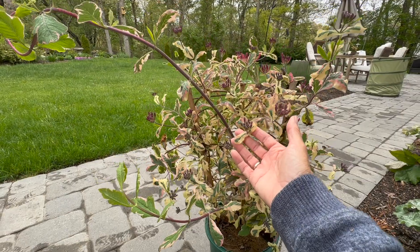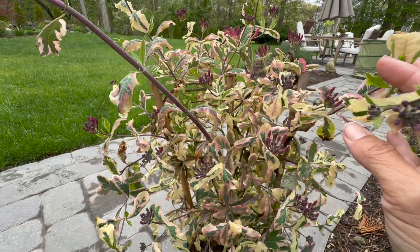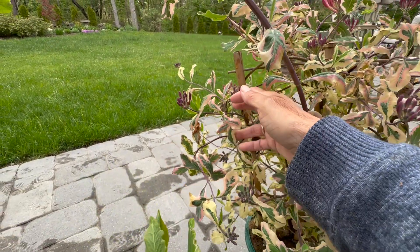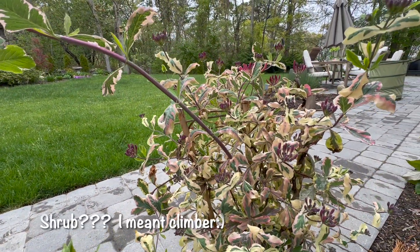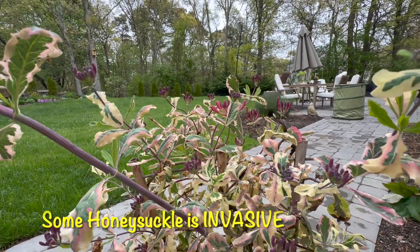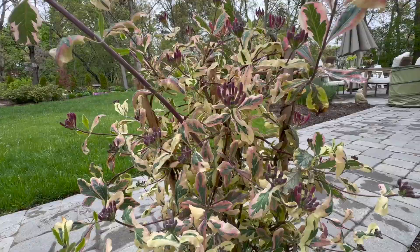So this is a Harlequin honeysuckle — it is a gorgeous plant. You can see buds all over it. It has this variegated leaf with a cream border and some pinky red in it too. First and foremost, I always make sure it's non-invasive, so this is a non-invasive type of honeysuckle. It has a very strong fragrance, especially at night. It grows 10 to 12 feet high and 3 to 6 feet wide, so it is quite vigorous. It's deer, pest, and disease resistant.